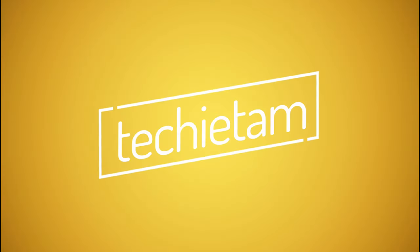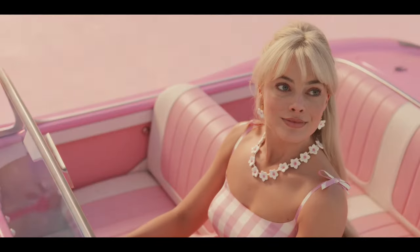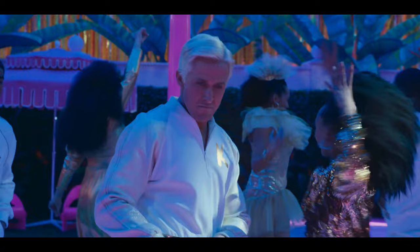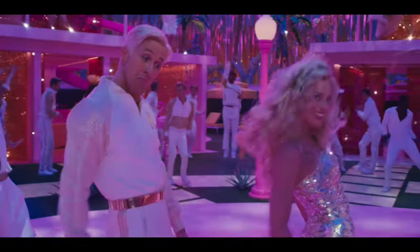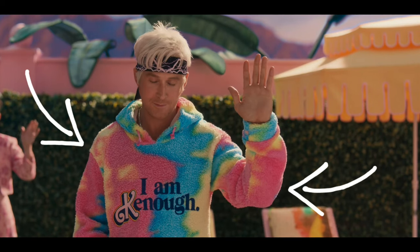Hi Ken! The Barbie movie was good and Ken was a great character. Not only was he funny, but confidently stylish too — wearing anything from pink to fur to two pairs of sunglasses at the same time. So when I found out that Mattel was opening pre-orders for the I Am Kenneth hoodie he was wearing at the end of the movie, I had to get it.